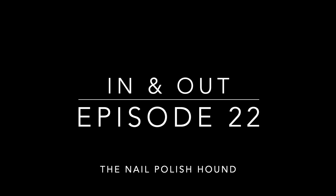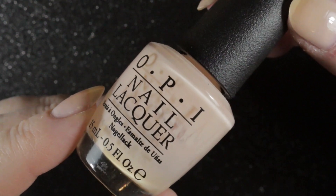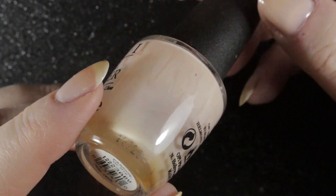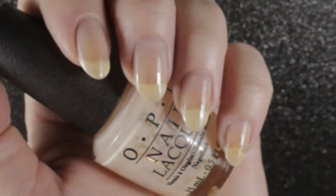Before we start, I'll quickly show you what's on my nails in this video — it's Passion by OPI. I needed a really neutral, barely-there polish to wear for work one day. This used to be the polish I reached for all the time and I hadn't worn it in ages, so I wanted to check if the formula was still okay, and it is.